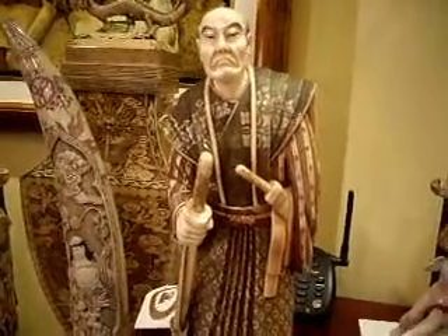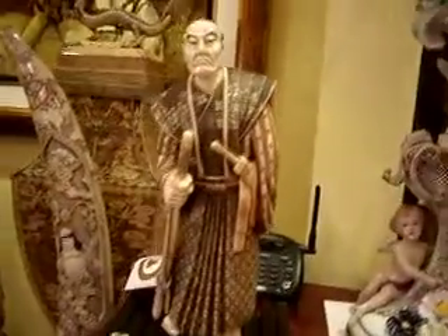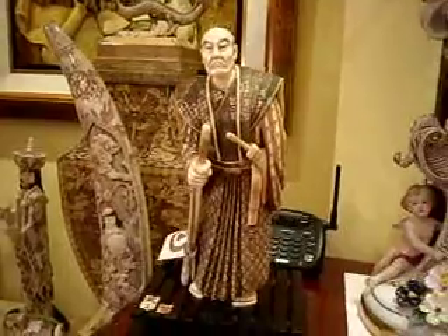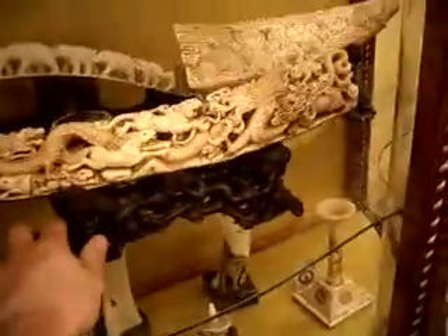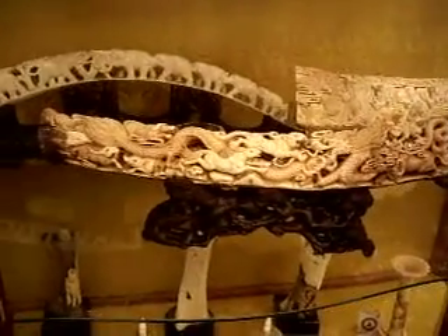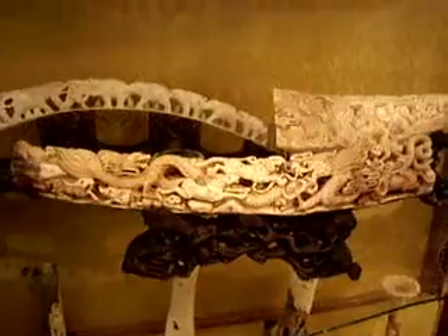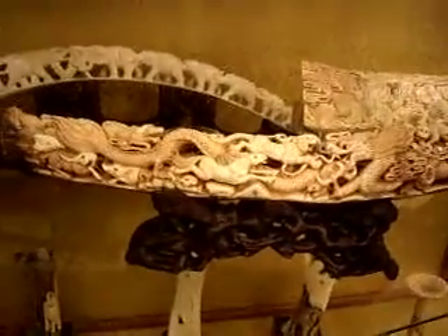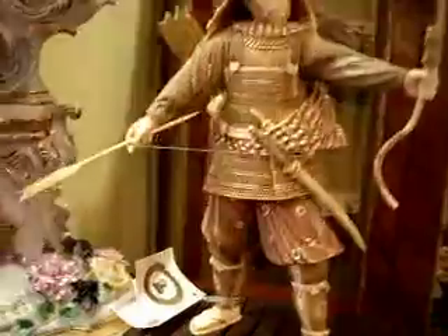Mammoth ivory was found about 200 years ago in Siberia. These pieces are absolutely legal. This is made from extinct woolly mammoths that lived in the last Ice Age. I want to show you the zodiac. This is a tusk made from mammoth ivory, found in Siberia, and it's absolutely legal. Today most carvers who previously carved on elephant ivory are now carving on mammoth ivory, which is absolutely legal.